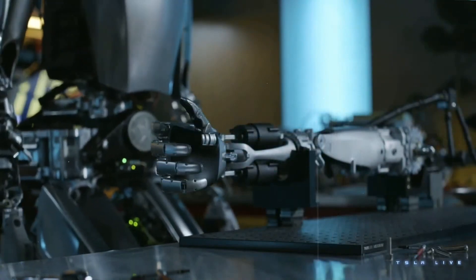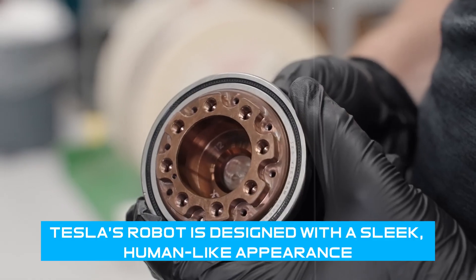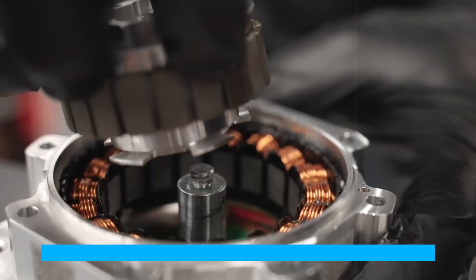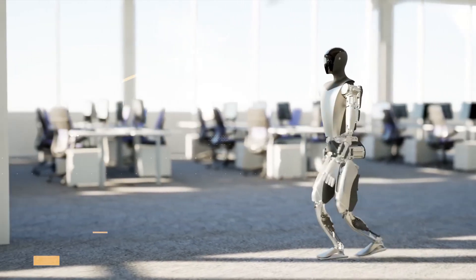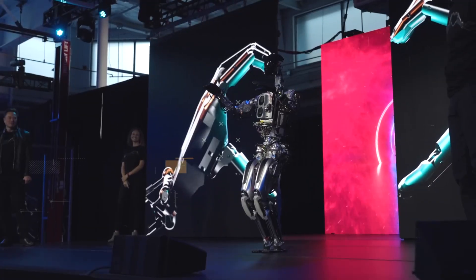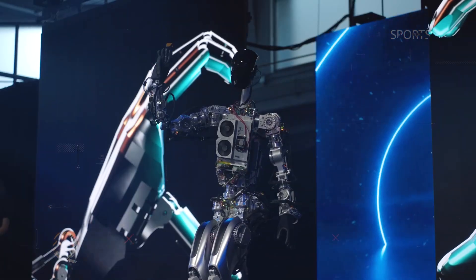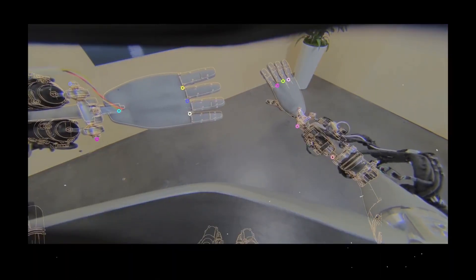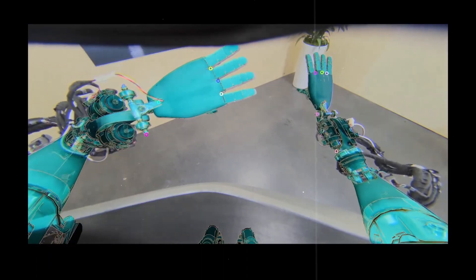Let's talk about the design. Tesla's robot is designed with a sleek, human-like appearance, standing at around 5'8" with a screen on its face displaying useful information. But it's not just about looks – this robot is built with eye-powered sensors and cameras, allowing it to navigate the world just like a human being.